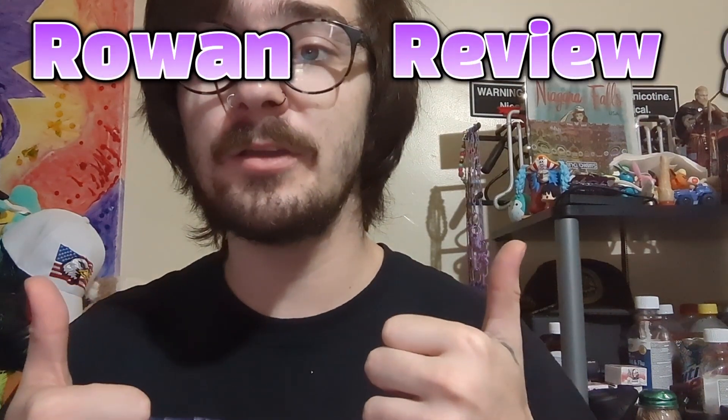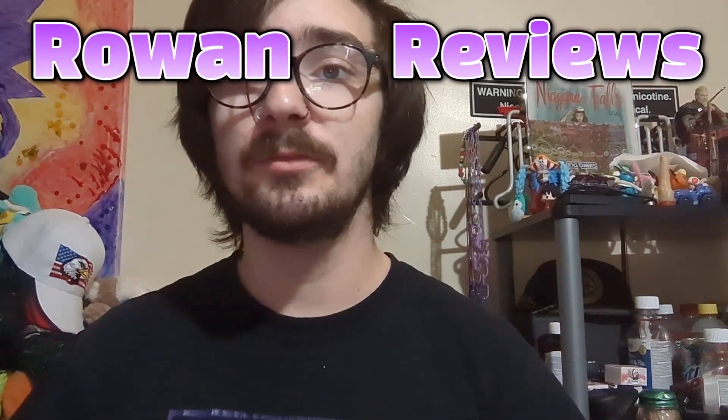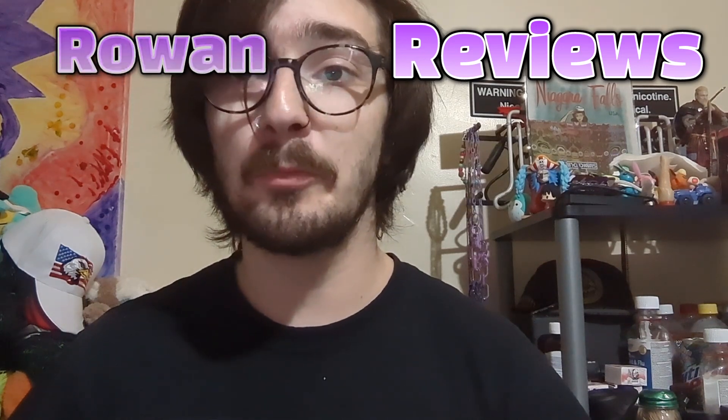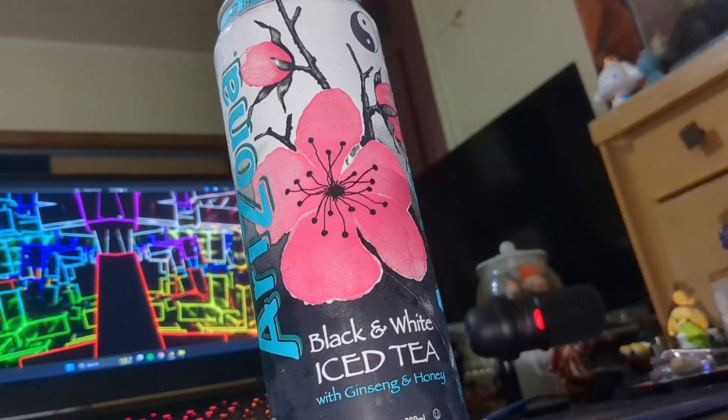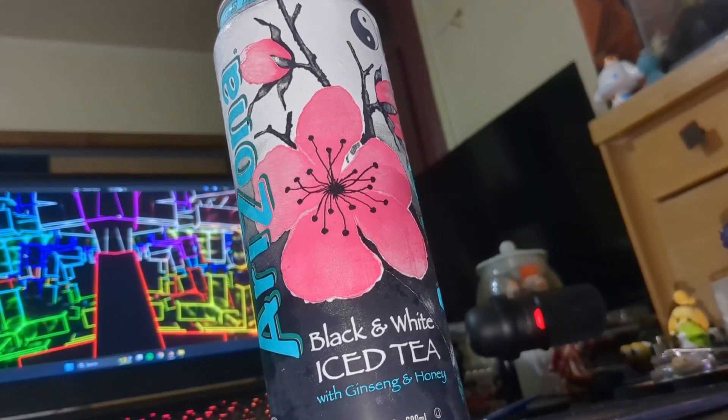What is up, you guys? I'm your host, Rowan Sigloff, and you're watching Rowan Reviews! Today's episode, we're gonna review... Arizona Black and White Iced Tea!